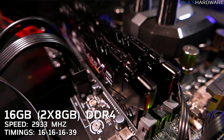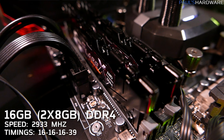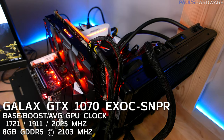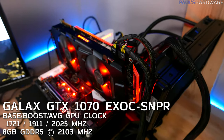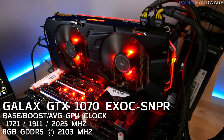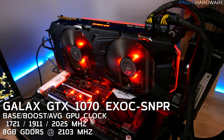For memory, I did the same: two 8GB DDR4 kits running at 2933 on both platforms, with all timings set to 16-16-16-39. I ran all tests with the same GPU, the Galax GTX 1070 EXOC Sniper, which was also overclocked, running at about 2025MHz on the GPU while under full load.